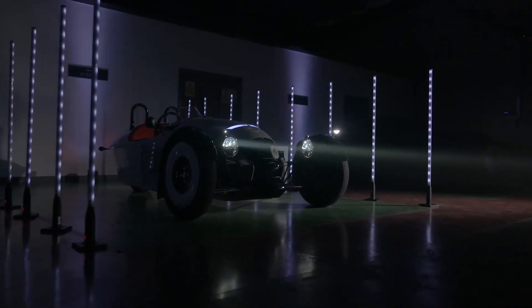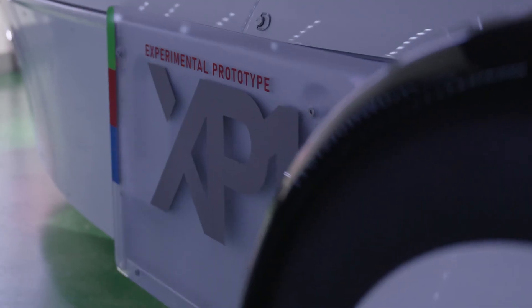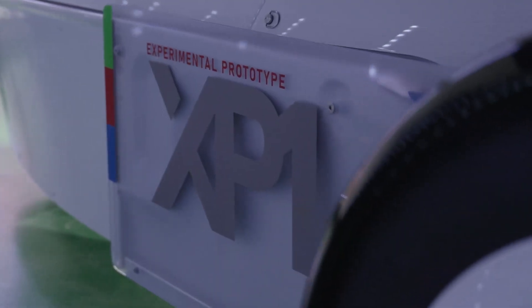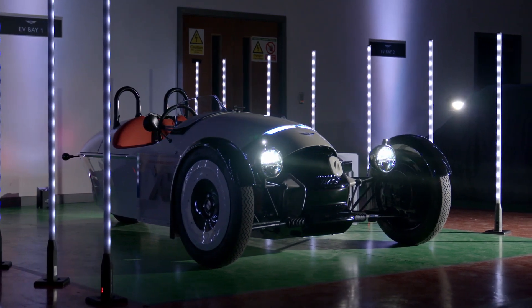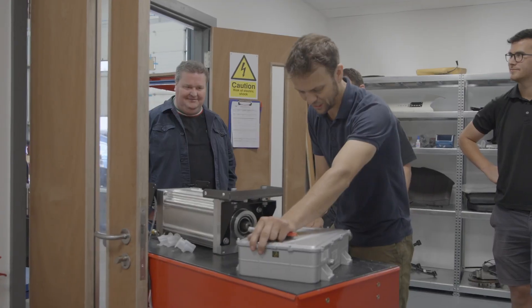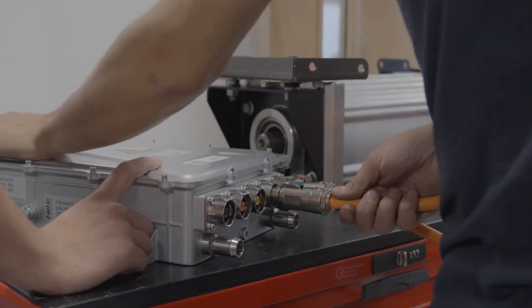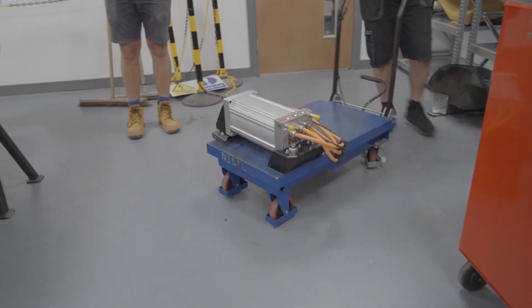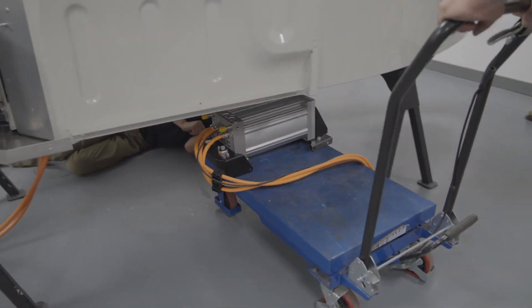XP1 is Morgan's new test bed for future technologies, specifically focusing on electrification. XP1 is our first in-house developed electric vehicle, fully developed by Morgan. It's a tool for us engineers to learn how to develop electric vehicles for the future of Morgan. We're using it to collect requirements and specifications that can inform future EV design.